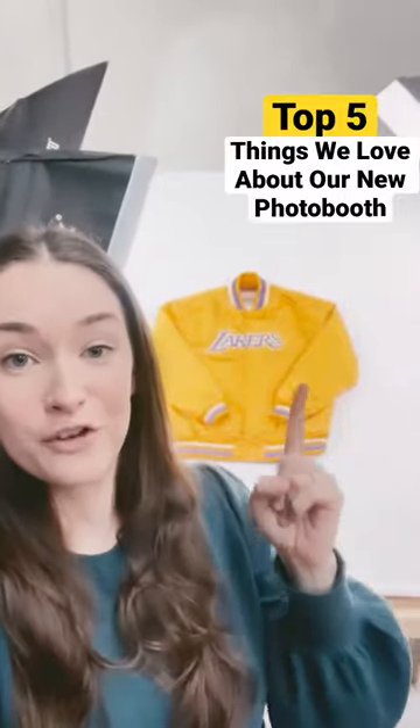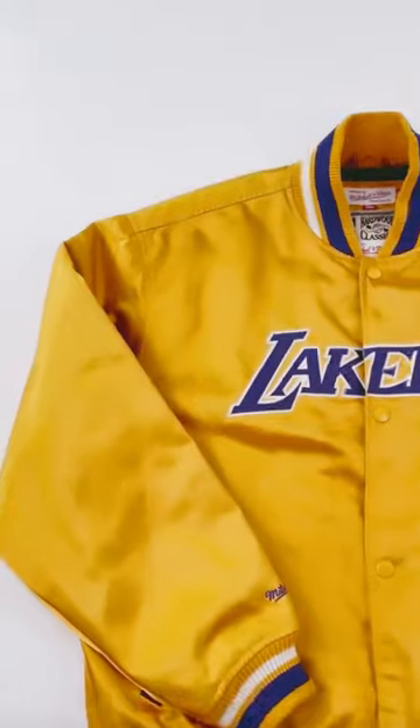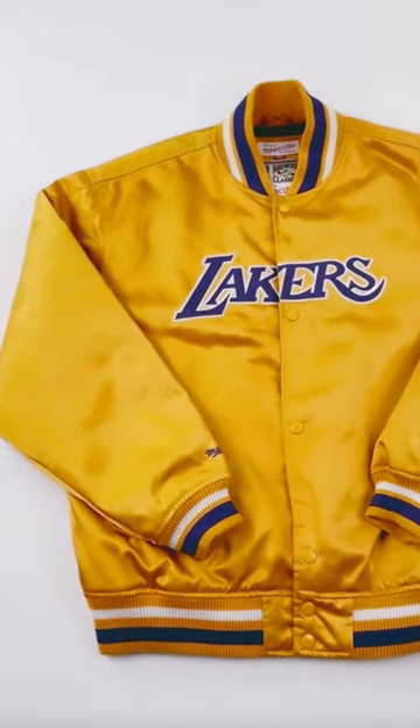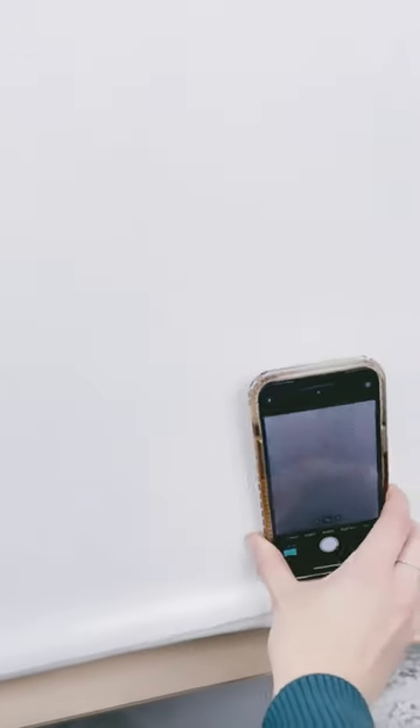Top five favourite things about our new photo booth. Up off the floor so that we can stand close. This velvet from Spotlight is textured enough the clothing will stay on it, but also shows up smooth in photographs. Handy ledge to hold your phone. Double layered in case one needs washing.